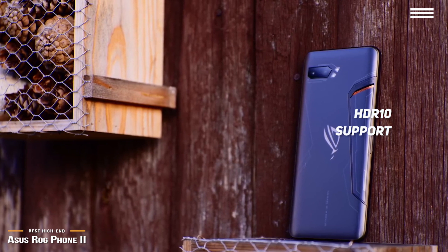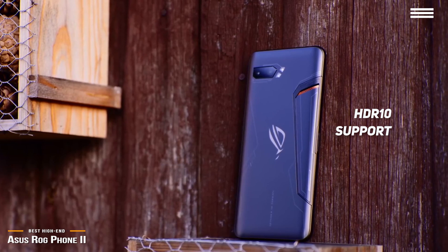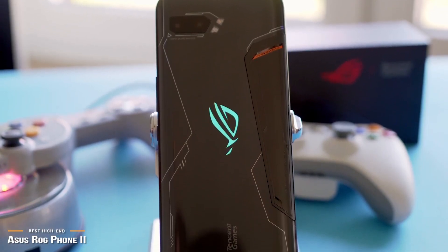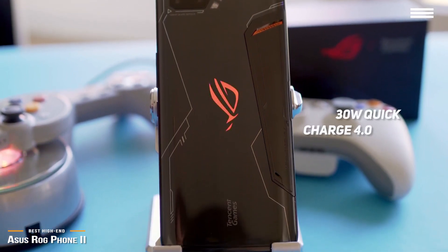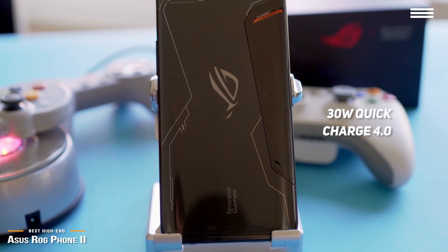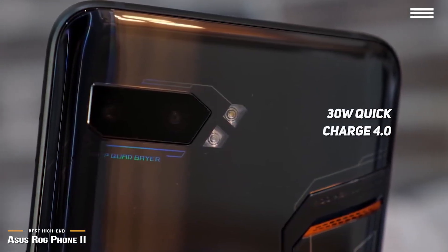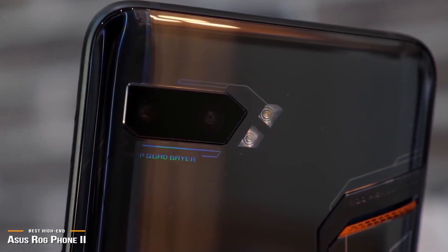The HDR10 support brings great contrast and bright, punchy colors, and the screen is coated in Gorilla Glass 6. All this power would be a drain on most phones, but that's where the ROG 2's massive 6000mAh battery kicks in. Combined with its 30W Quick Charge 4.0, you've got serious power to go. With the hefty battery, you can expect some weight — the ROG 2 weighs in at 240 grams, putting it on the heavy side of smartphones.